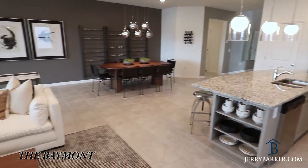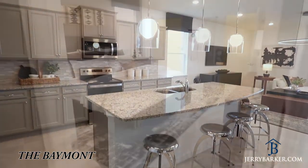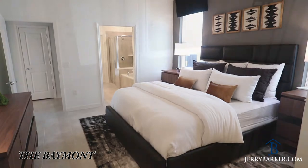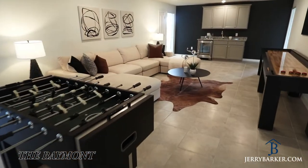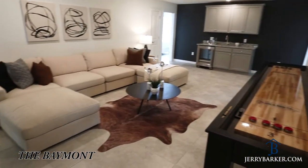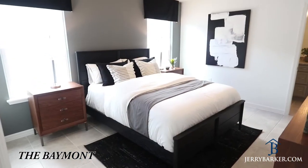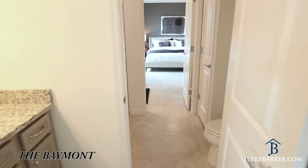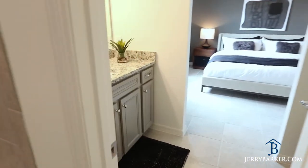That brings us nicely to the eight bedroom Baymont, probably my favorite overall floor plan of all the vacation homes in the Orlando Kissimmee area. It's just an outstanding use of floor space, with a beautiful large kitchen, dining, and living area, and a great master bedroom. It has a fantastic large loft upstairs that you can really multi-use for many different possibilities, large guest bedrooms, and also has the benefit of a Jack and Jill bathroom scenario between two of the upstairs bedrooms, which really makes great use of the floor space.